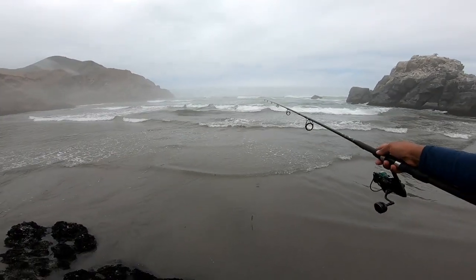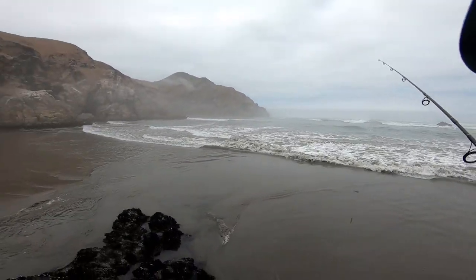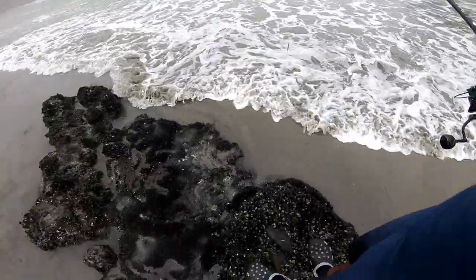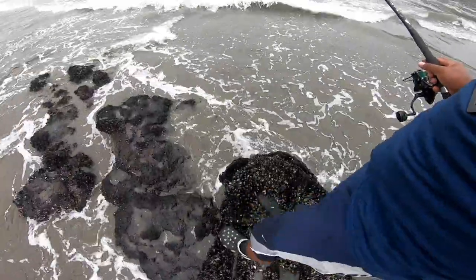Bueno, ahí ahorita estaba el lobo. Vieron que se acercó el lobo marino hasta acá. Ahora aquí donde estoy parado, esto en la llena está cubierto de agua, hasta acá arriba, hasta la superficie.